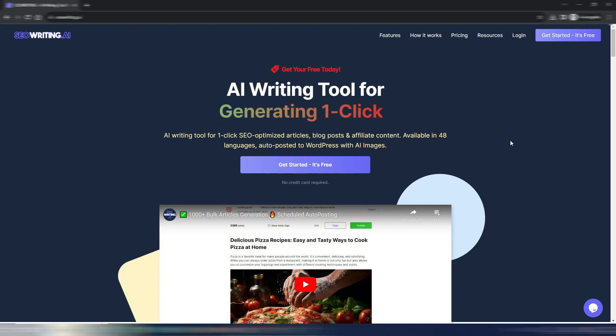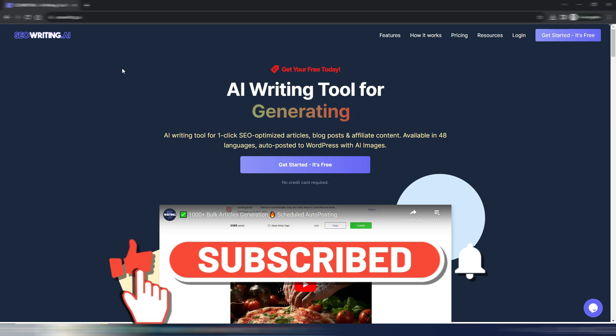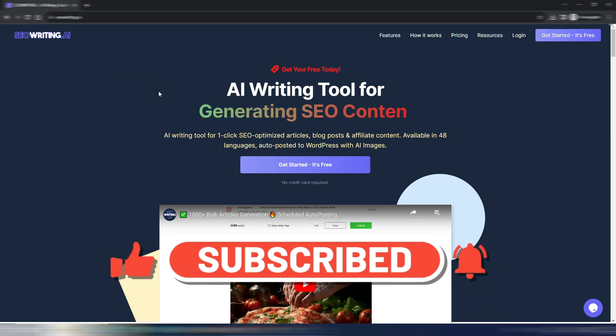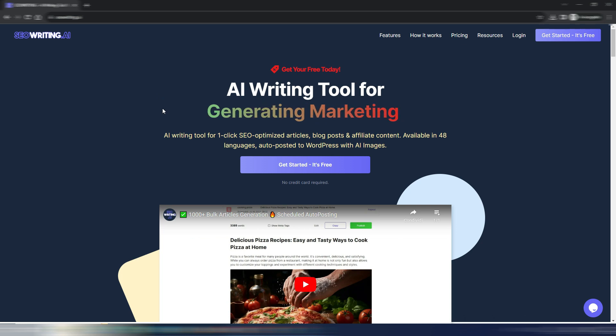Hi and welcome back to Digital Toolcase. In this video I want to review SEO Writing AI — what I call a rising star in the AI world, because this tool is really good.